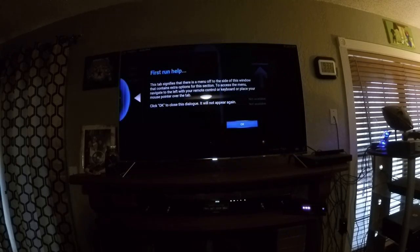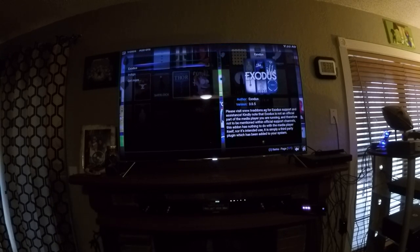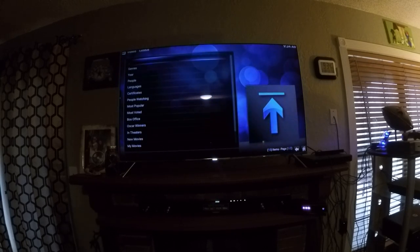Go to Videos > Add-ons and hit OK. You're going to have Exodus — Exodus is the one that's never let me down. It's the one I've come across more and more all over YouTube and Google. Click on Exodus and it opens up a menu with new movies, movies, TV shows, and search. All the movies I've searched have not let me down. TV shows — I'm not sure how well they're updated, but they're pretty close to when they air on TV.